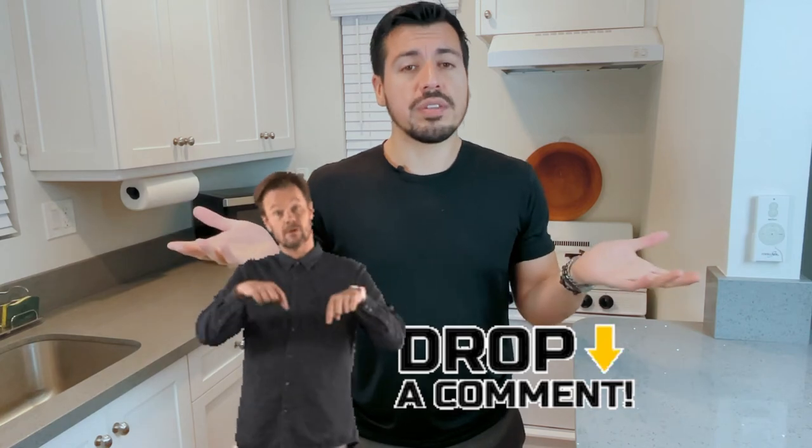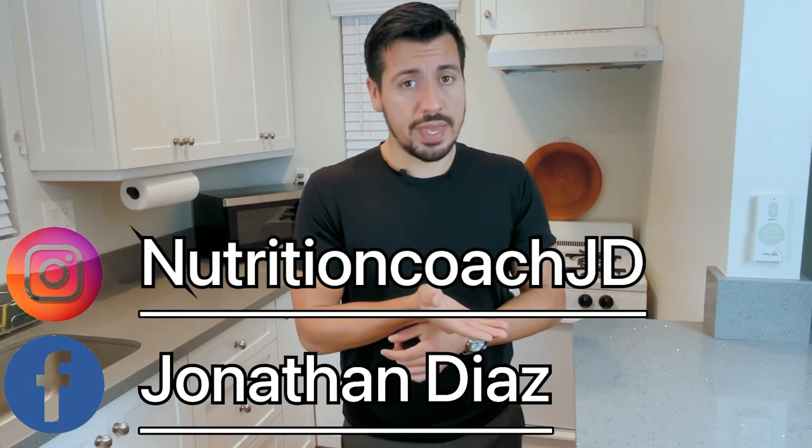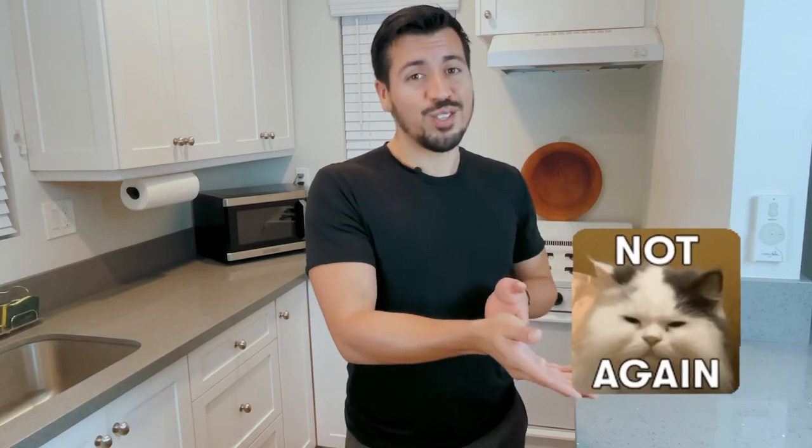That's the list of vegetables low in potassium. If you have any questions, leave a comment down below — or ask me about a specific vegetable prepared a certain way. There might be some vegetables I didn't list in this video; those will be in the description below. Also check out my Instagram and Facebook pages where I'll have the full list.